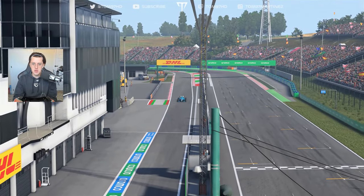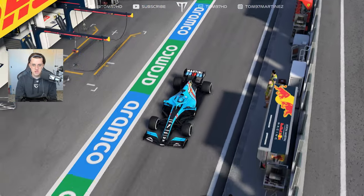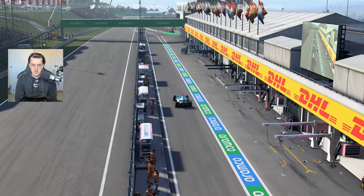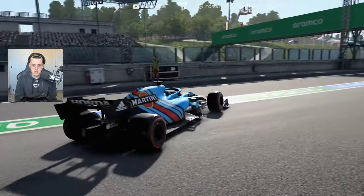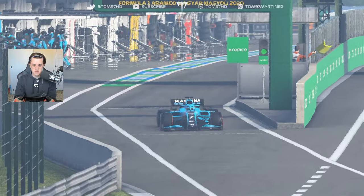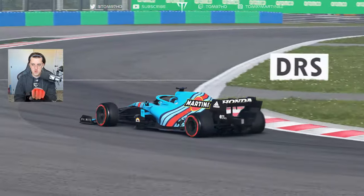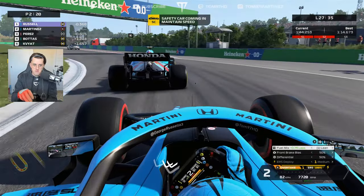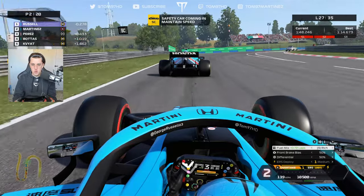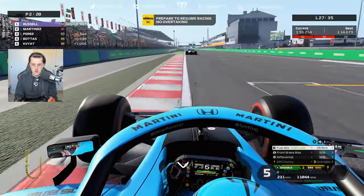We box for the soft tires — no need to rush the pit entry. Russell inherits the race lead and currently has the fastest lap. We rejoin comfortably in second place. Game on — it's a straight fight, me versus Russell, for the race win. We're about to find out who takes it. George isn't backing us up too much, so let's get the timing right on the restart and use these soft tires to put him under pressure straight away.